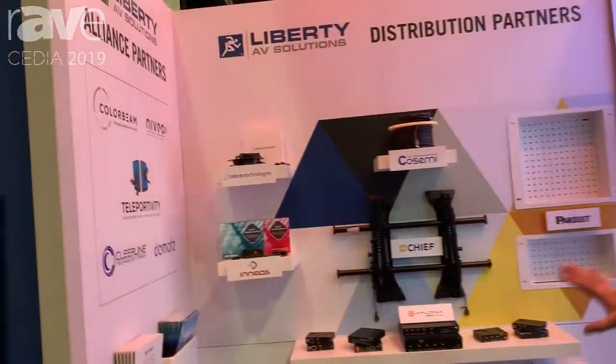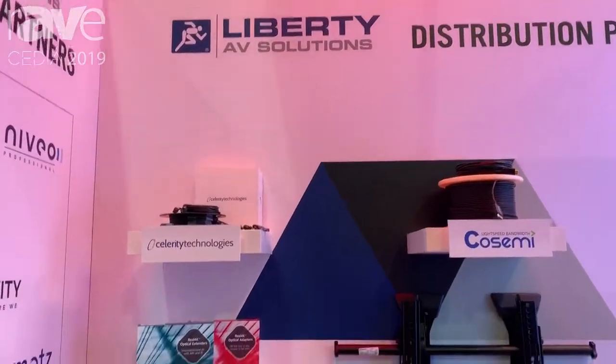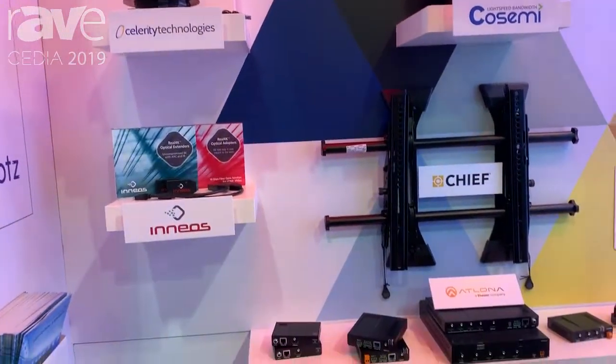This is Martin Smith with Liberty AV at CEDIA 2019. We are showing, among many other things, our vast partnership of distributed brands. We've got all of these brands available through one source at Liberty AV.